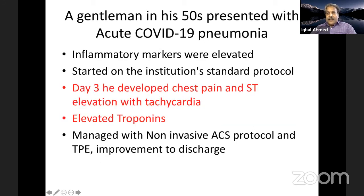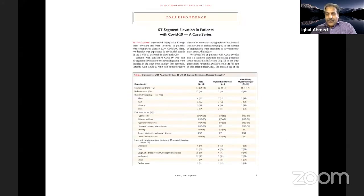One case from a Pakistani institution involved a patient in his 50s with COVID-19 pneumonia admitted to the ICU with high inflammatory markers. On day three, he developed chest pain and ST elevation with tachycardia, and elevated troponins suggested acute myocardial infarction. He was managed with a non-invasive ACS protocol and therapeutic plasma exchange, with improvement to discharge.